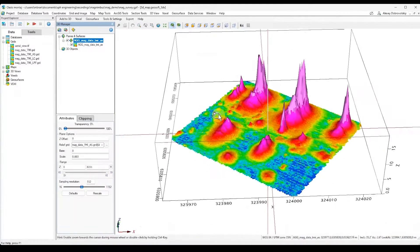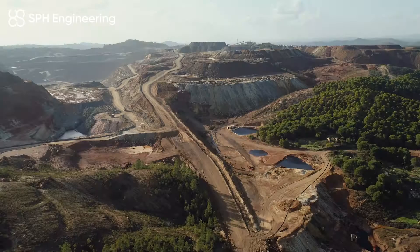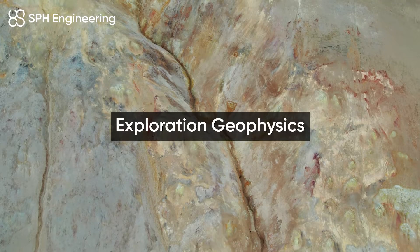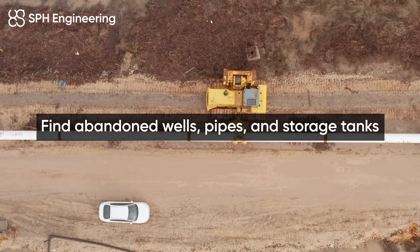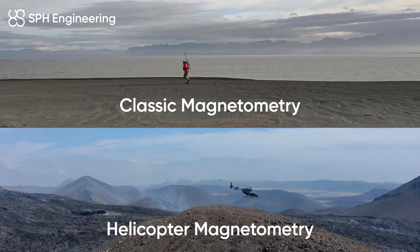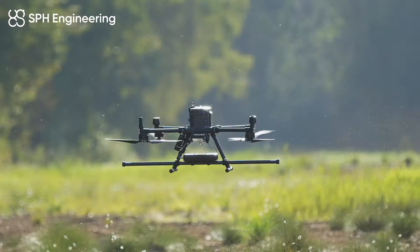Magnetometry plays a crucial role in various fields including unexploded ordnance detection, exploration geophysics, tramp metal detection, finding abandoned wells, pipes and storage tanks, locating buried infrastructure, and archaeology. Traditionally, magnetometry surveys were conducted by helicopter or on foot.